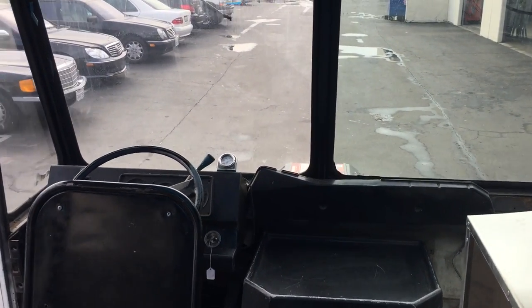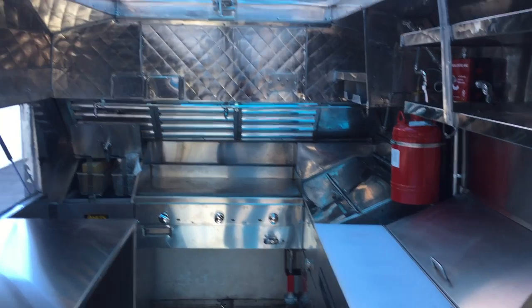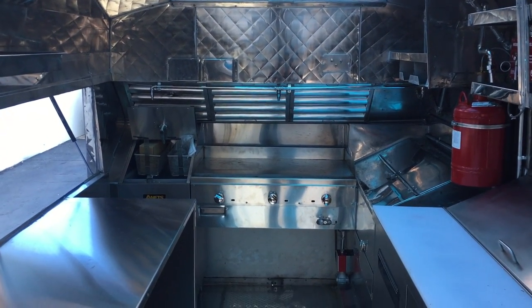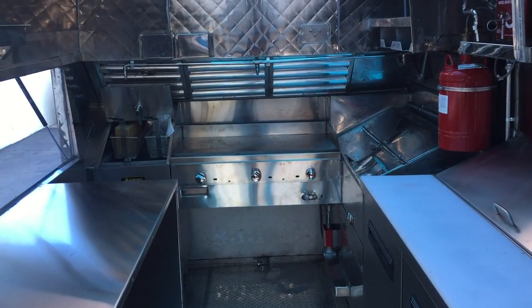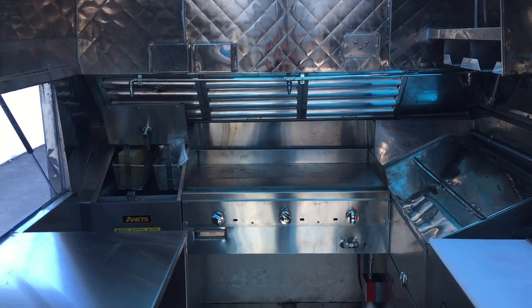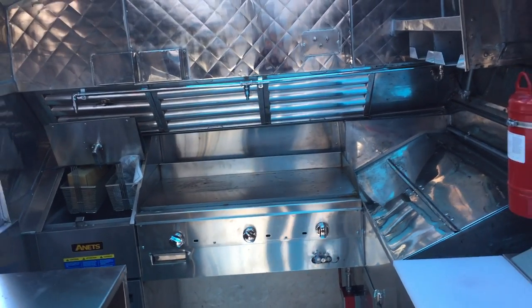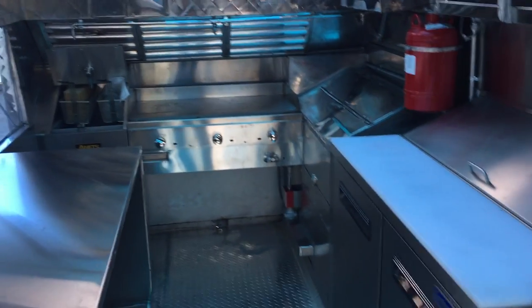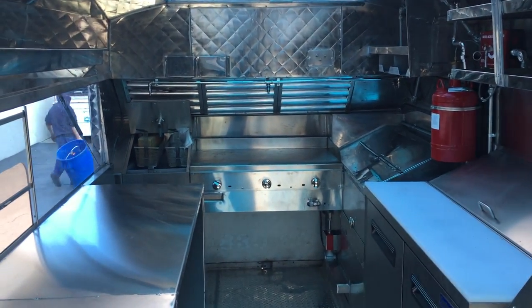We guarantee it to pass any California health department inspection, and we also supply the blueprints for submittal with the health department, so it's a win-win for the customer. We are located in Chula Vista, California. Our address is 290 Truesdale Drive, Suite J, zip code 91910. Or you can give us a call at 619-385-1054. Thanks a lot guys, we'll be right back.